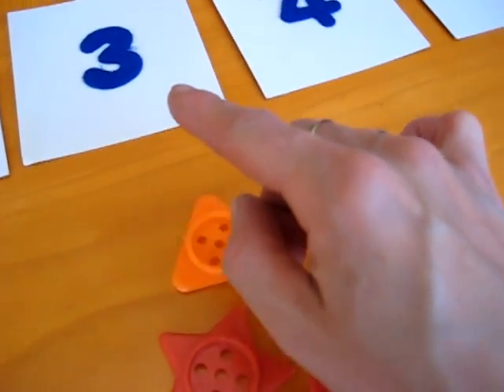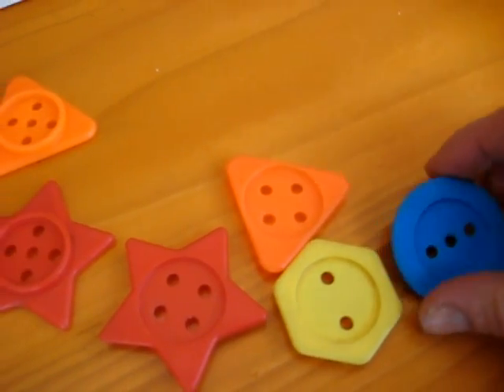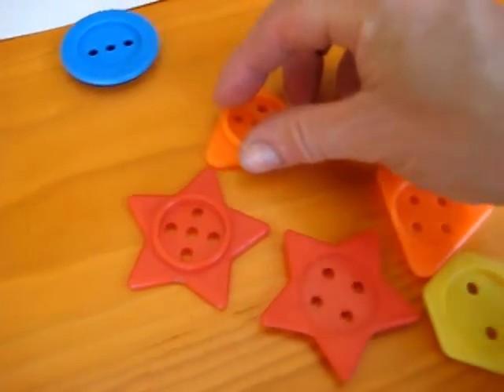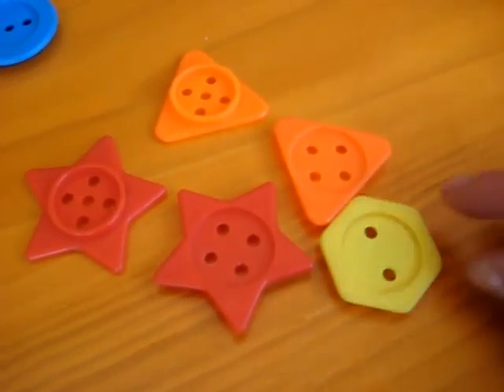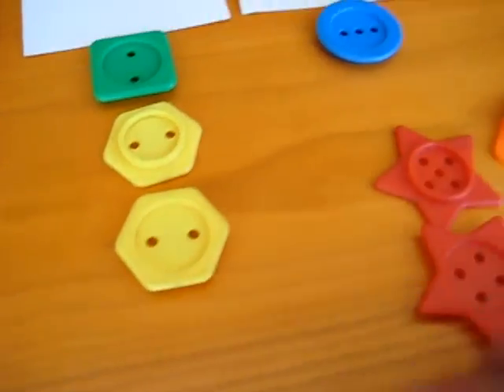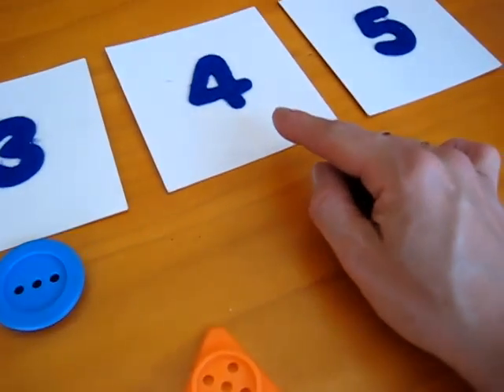Next comes number three. Where are the three holes? We have three holes here. Any more three holes? Oh, we have another two-hole here — another hexagon. Looks like we only have one that has three. Next comes number four.